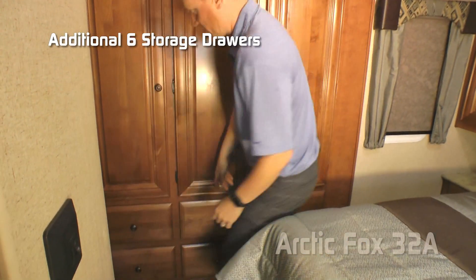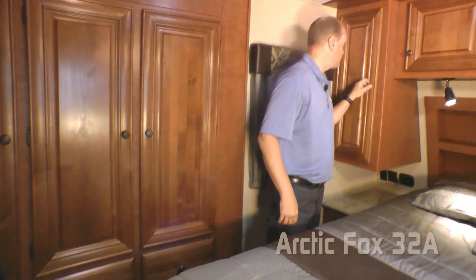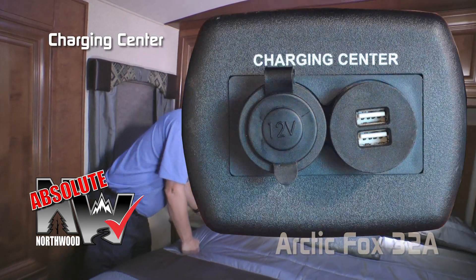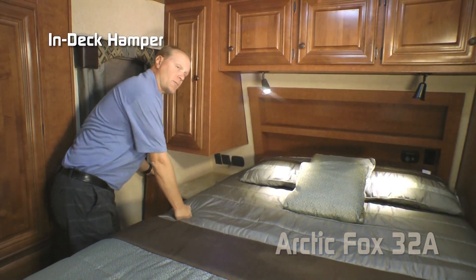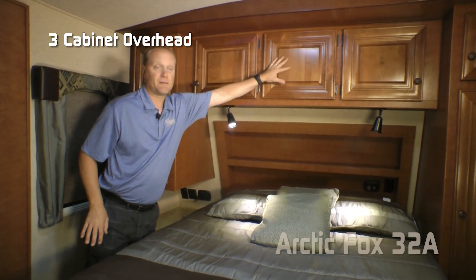The bedroom features a full wall wardrobe slide with four cabinet doors and an additional six storage drawers. Here on the driver's side of the bedroom you'll find a full shirt wardrobe, additional 110 outlets, absolute Northwood charging center, nightstand, storage drawer, and in-deck hamper that shoots down into your pass-through storage to an awaiting laundry basket, plus three cabinet overhead.